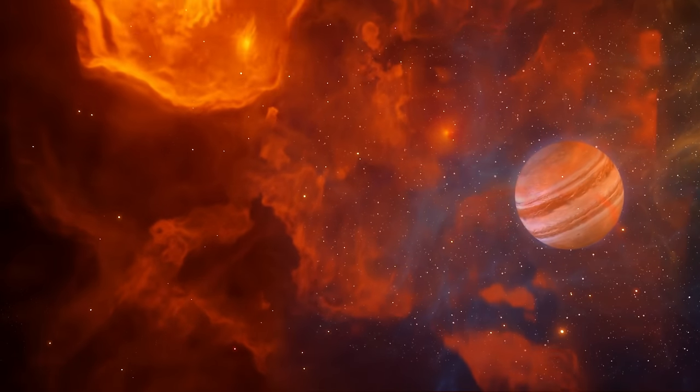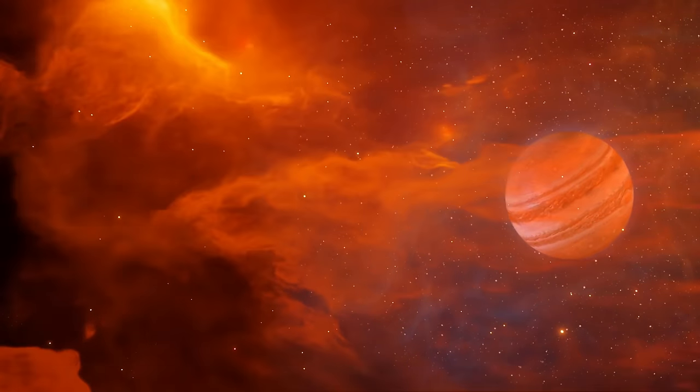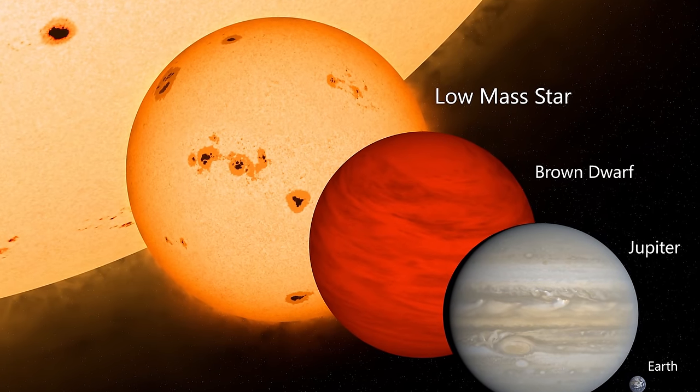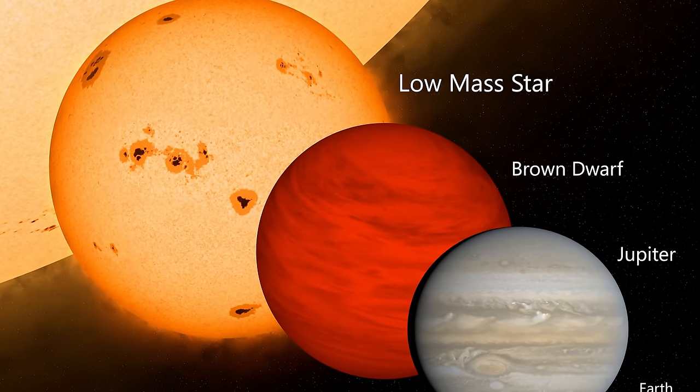According to Wikipedia, brown dwarfs are sub-stellar objects that have more mass than the biggest gas giant but less than the least massive main sequence star. To help you visualize: brown dwarf in the middle, least massive star on one end, largest gas giant on the other. That's kind of clear, but it doesn't really tell us much about their properties — it just tells us about their mass.